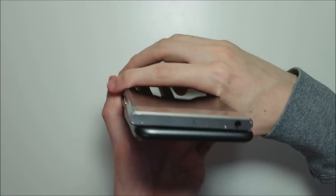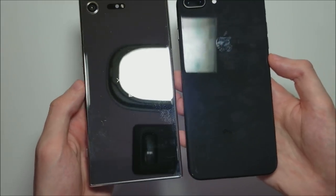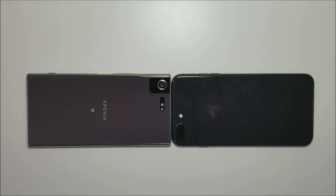Looking around the edges, there's a headphone jack at the top on the Sony. Beautiful designs on the back of both these phones. On the iPhone you do have a glass back, so you have wireless charging. Let's go ahead and continue with the test.